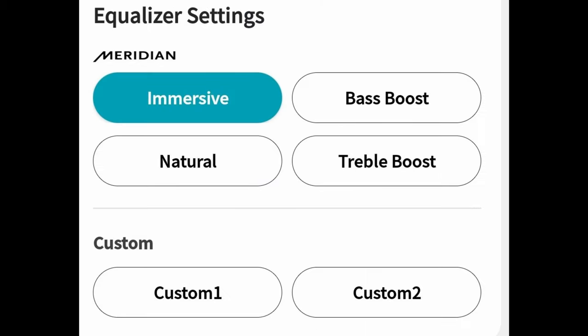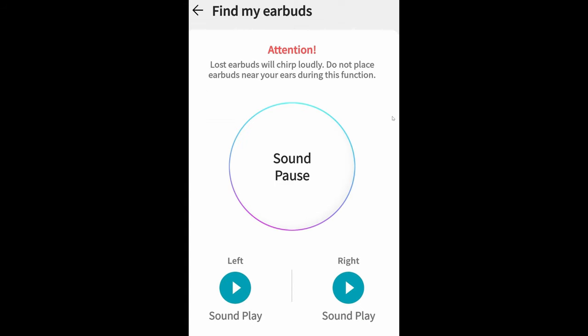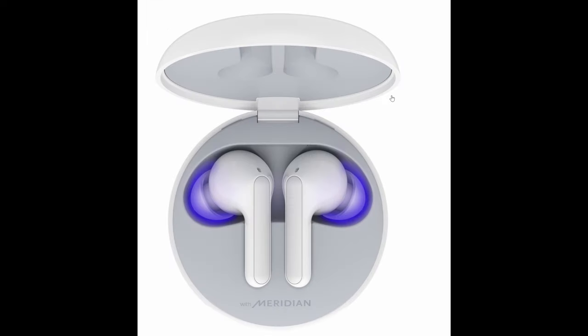As far as equalizer settings with the earbuds, you get Meridian settings which are immersive, bass boost, treble boost, and natural — and then some custom ones you can set as well. They also have a find my earbuds feature, similar to what you get with the Galaxy Buds, and you can have the sound play in the left or right earbud. Battery life will be six hours of listening and the case will give you another 12, so you get a total of about 18 hours. I'd be very interested in trying these out — so LG, if you're watching, send some my way, I'd love to do a review.